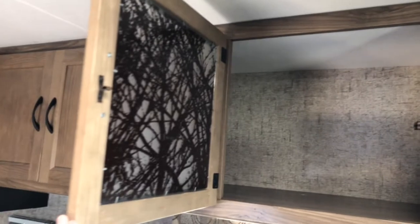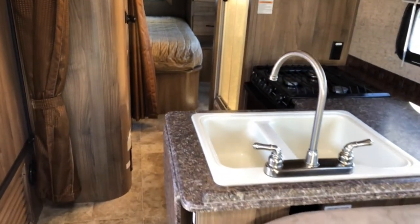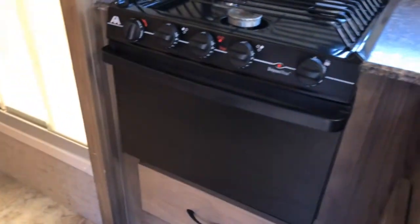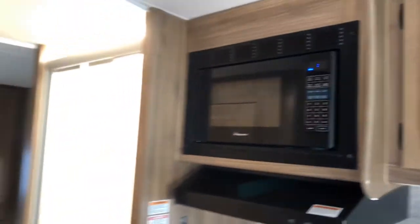This coach has a considerable amount of storage. The kitchen is in the center of the rig. It has a large sink, prep space, three-burner stove, oven, and microwave, as well as a full-size refrigerator freezer.